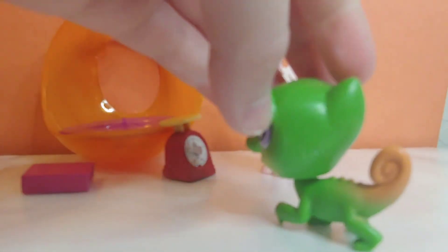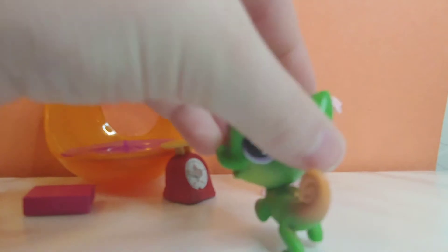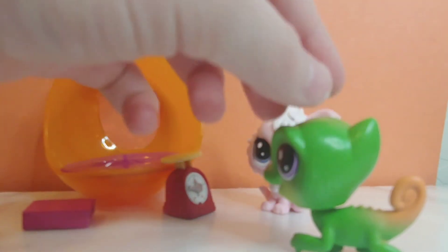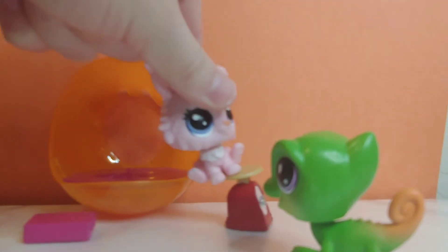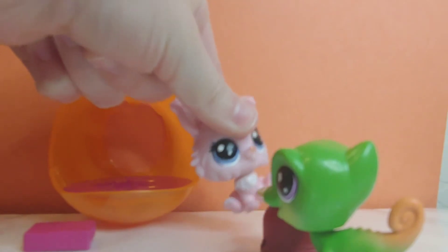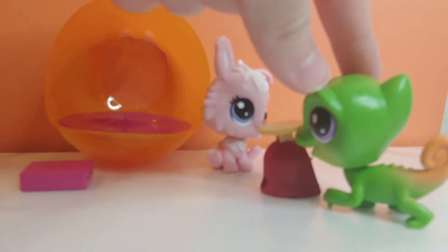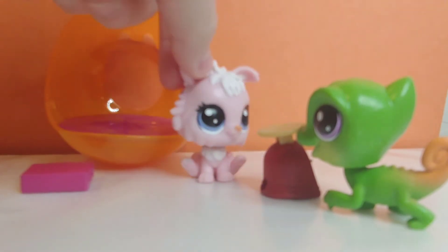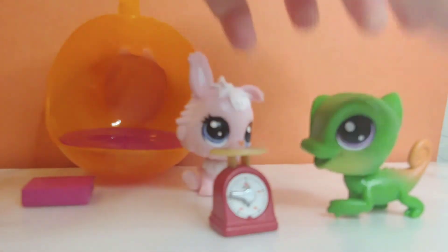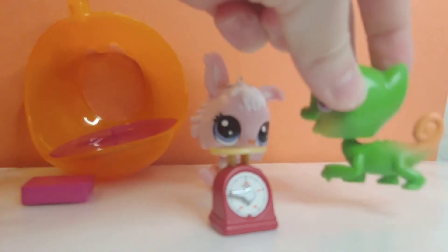Hello. Do you have anything like a clock? Do I? Okay. This is... pretty much a clock. It looks like a timer. It's a clock! Okay, thank you. That would be ten dollars. Here you go.